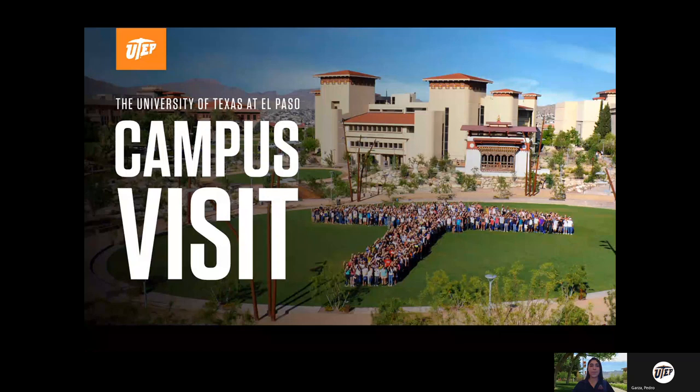Hello and welcome to the University of Texas virtual campus tour visit. My name is America Jaime. I am an admissions counselor here at UTEP. I oversee every part of the admissions process, everything from helping you fill out your application to taking all your paperwork, and ultimately admitting you and getting you started in your courses.